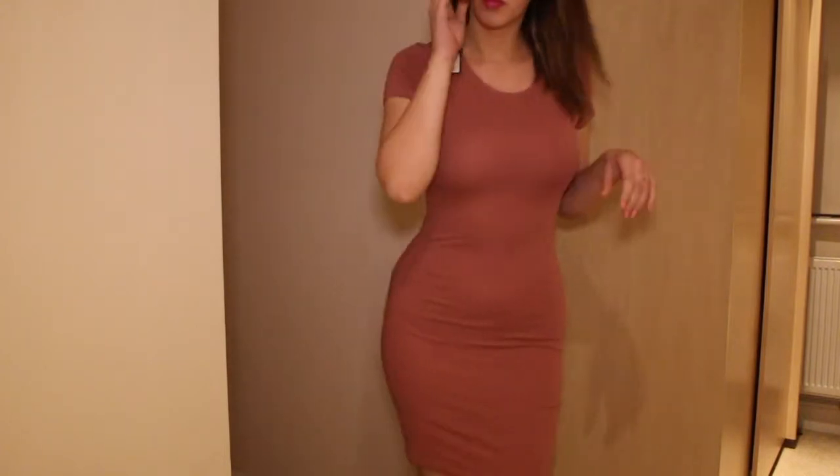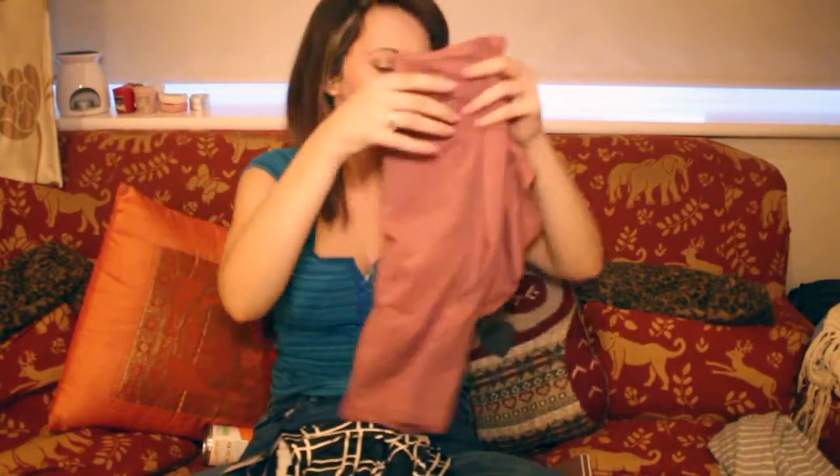The next one I got I thought would be quite nice for work. It's like a dusky pink, plain sort of mid-length skirt. It was a fiver which is a bargain, and it's got nice sleeves and stuff — I just thought it would be really simple and easy to throw on for work.